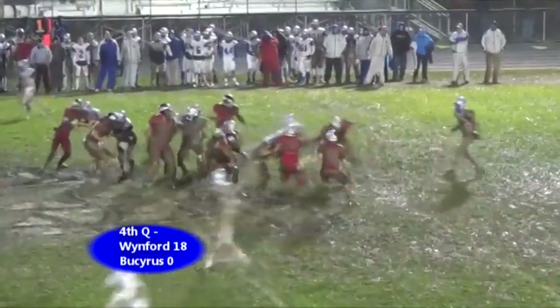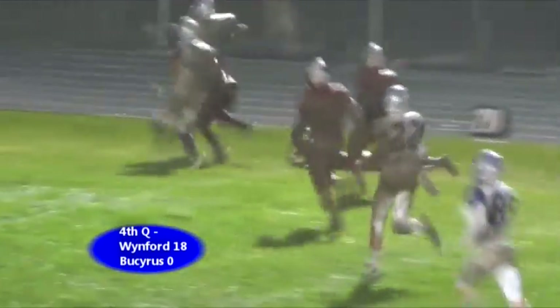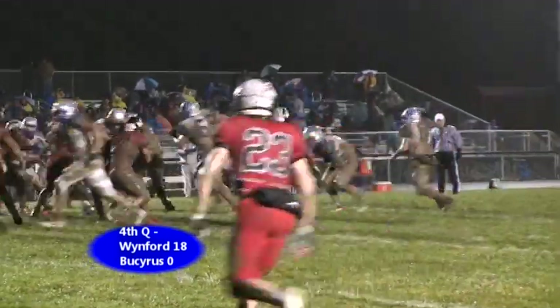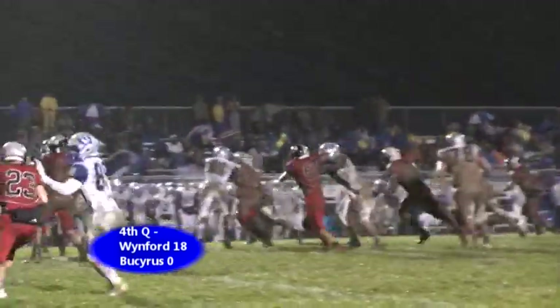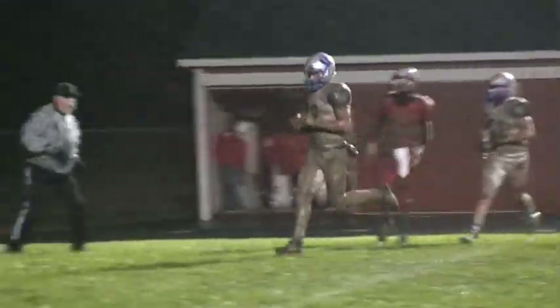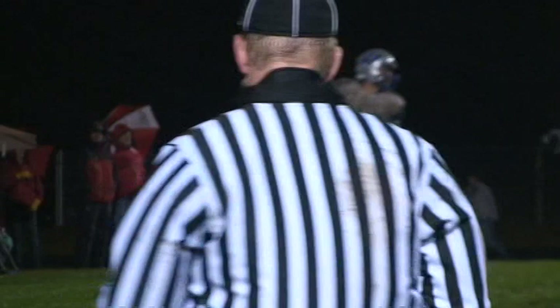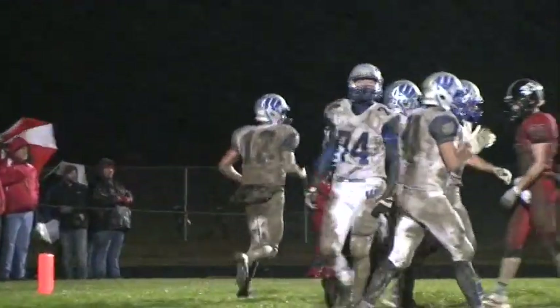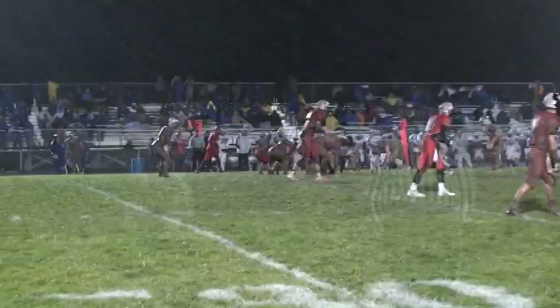They've got Rhodes in the backfield. He's going to be the one getting the handoff. He goes right side, he's got an opening, he makes the guy break. It's only his fourth carry of the game, but it ends up being maybe a killer right there — a 36-yard pickup. Pistol formation, they're going to fake the handoff to Rhodes. Tyner, he's got room, he's open, he's down to the 10, to the 5 — and he's going to scamper into the end zone untouched. 20-yard run for the Winford Royals.